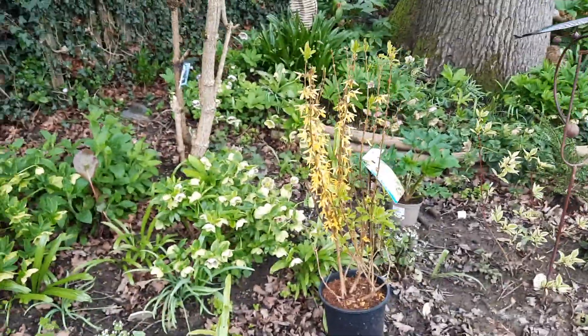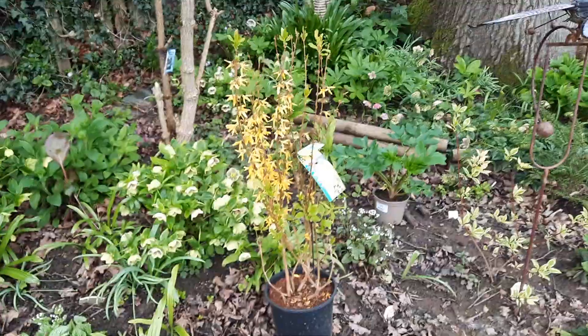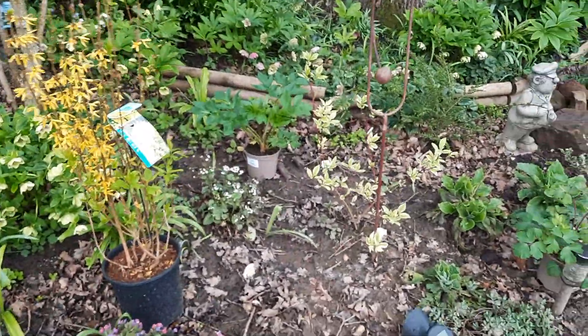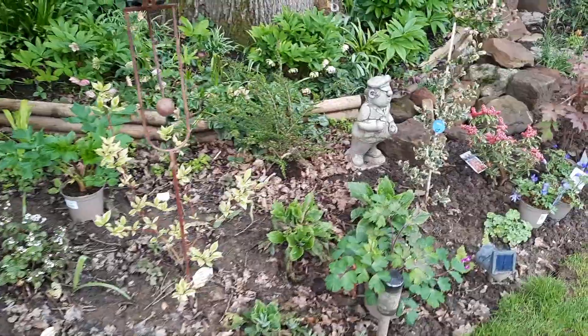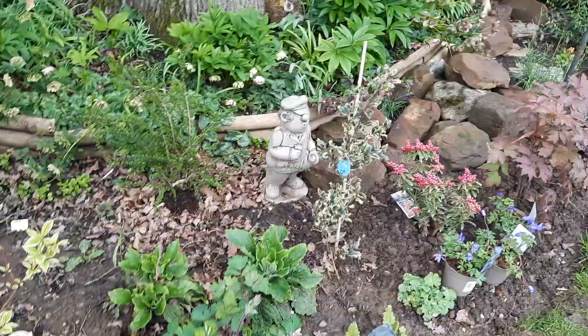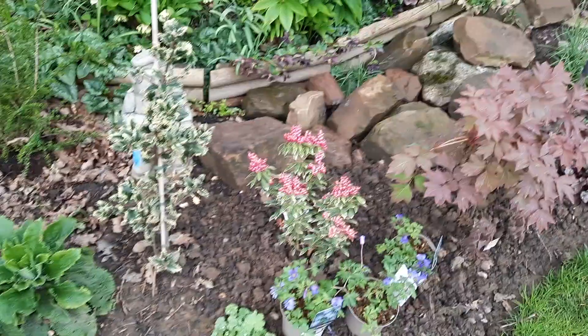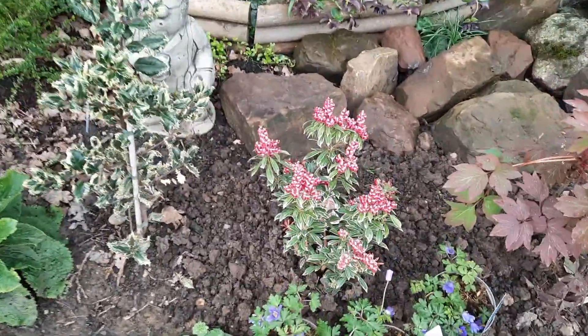I've got a forsythia, just a short one — it'll grow to about four feet. Things are still to be put in and sorted. I've not been able to tidy up the borders that much because it's been so boggy and wet. There's a pieris — it's beautiful.